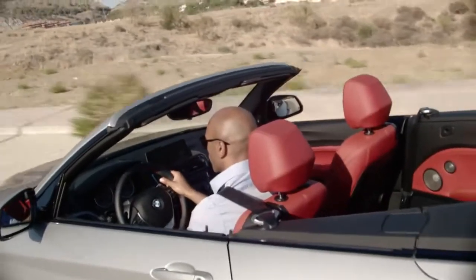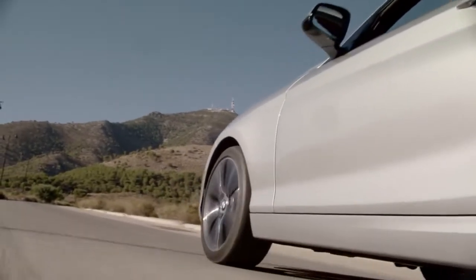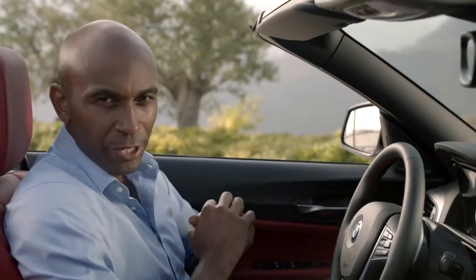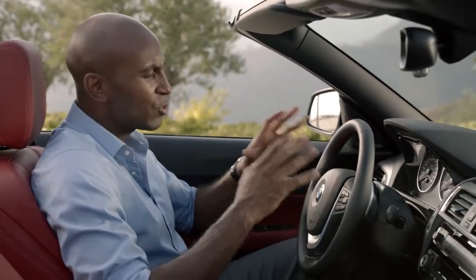Some BMW 2 Series convertible models can also be equipped with BMW xDrive. For the first time, four-wheel drive is now available for a convertible in the premium compact class. Now let's have a look at the interior.